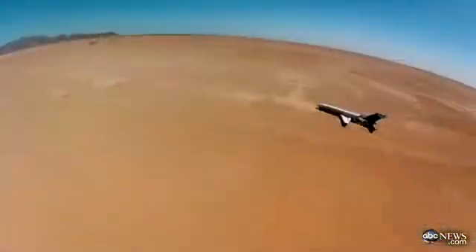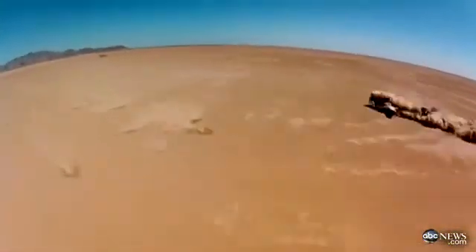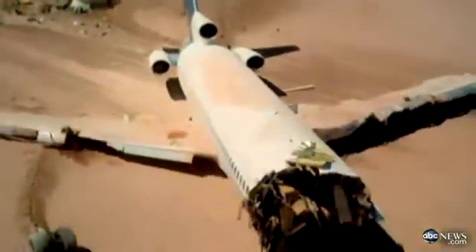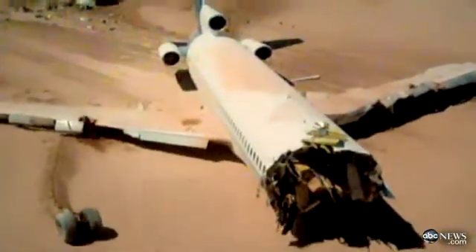You are about to see what it's like from the passengers' perspective when catastrophe strikes and a jetliner crashes. This is an ambitious and dangerous test. A Boeing 727 was intentionally crashed in the desert to learn what really happens to passengers when a plane goes down and how they can survive it. It's part of Discovery Channel's Curiosity Plane Crash, and ABC's Neil Karlinsky has the story.